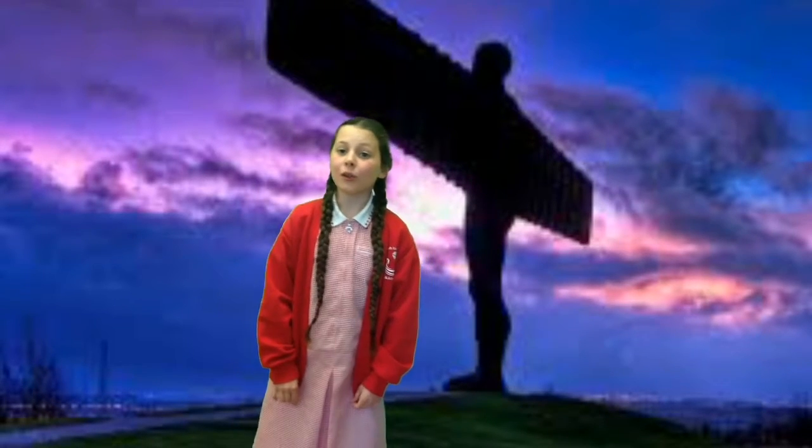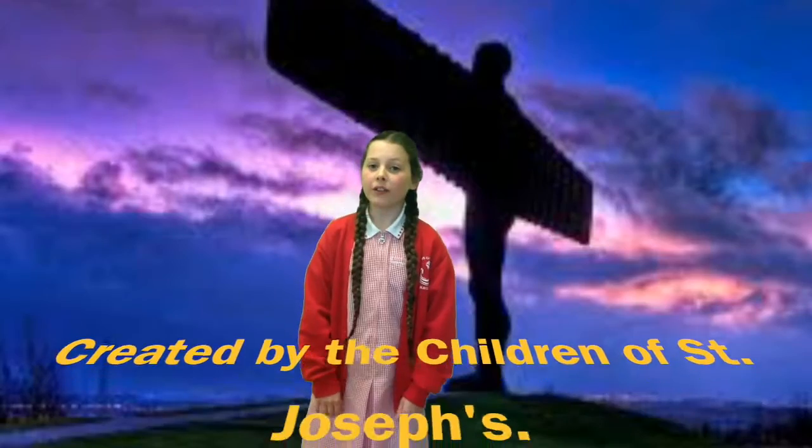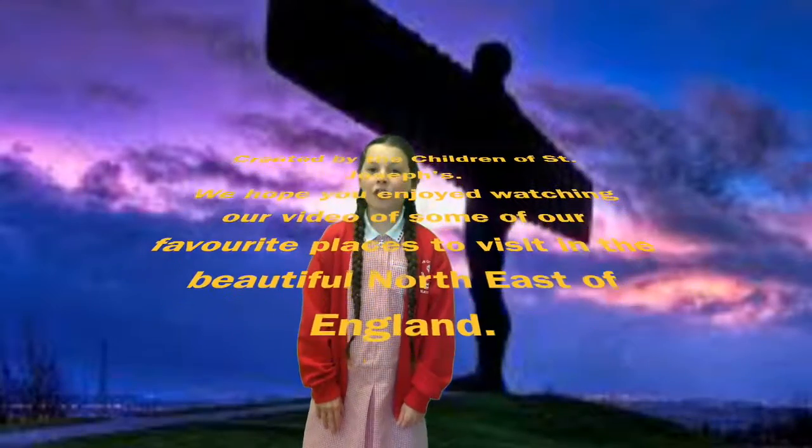While you're in the northeast you should visit the Angel of the North. It was designed by Anthony Gormley and completed in 1998, measuring 20 metres tall and 54 metres across. The wings weigh 50 tons each and the body weighs 100 tons. The overall cost was 800,000 pounds and it is seen by about 90,000 people a day.